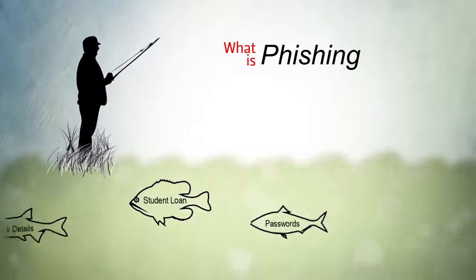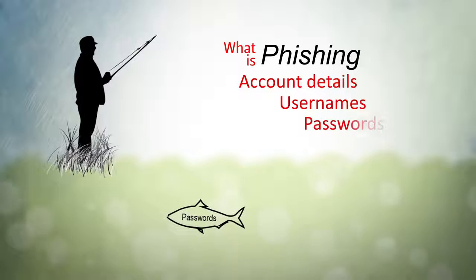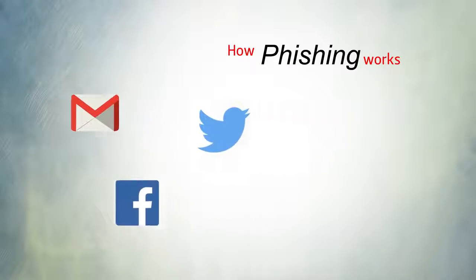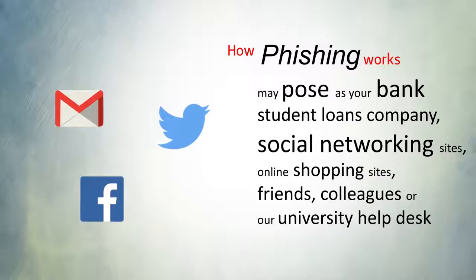Phishing is the attempt to access personal information such as account details, usernames and passwords by contacting you claiming to be a company or individual you know. Phishing operates most commonly by email or social media by posing as your bank, student loans company, social networking sites, online shopping sites, friends, colleagues or our university help desk.